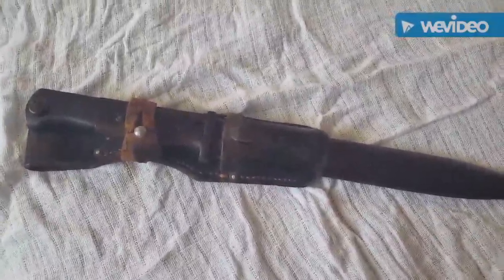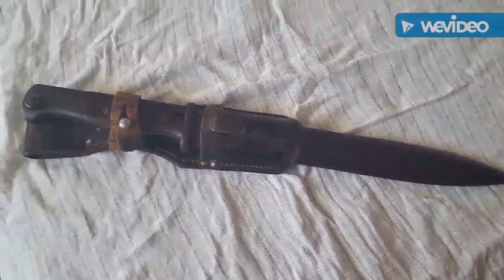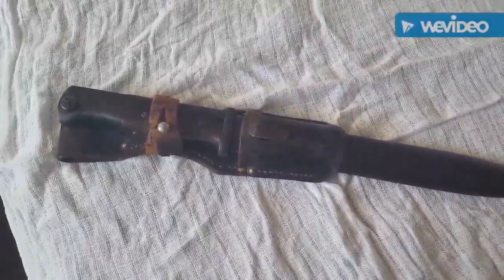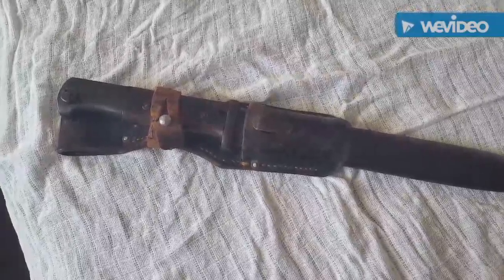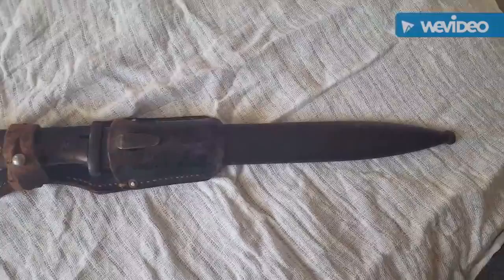I'm not too clued up with bayonets — I'm definitely more of a small arms enthusiast in terms of what I know. But each rifle I have I really don't see as complete until I've got the bayonet, the sling, and whatever accessories really need to go with it.